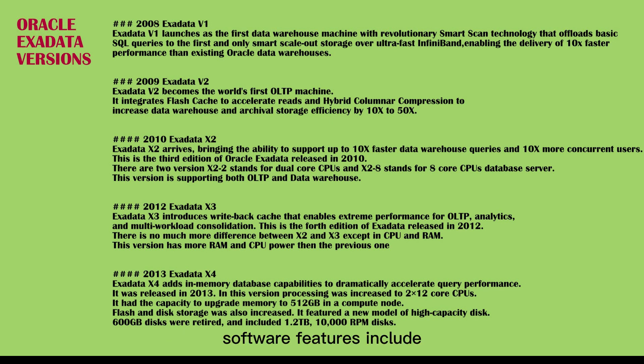Software features include smart flash log, auto service request, secure erase of storage, and Platinum services.